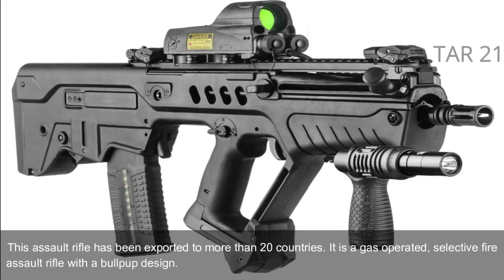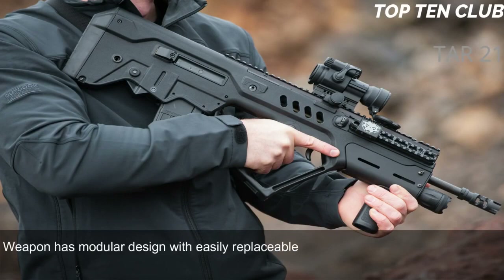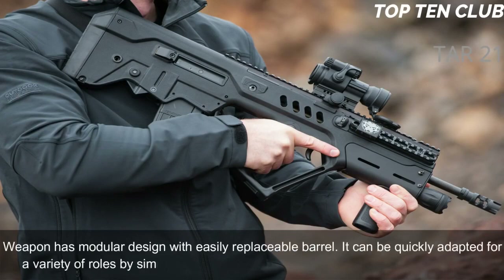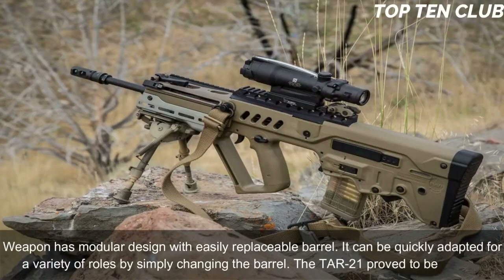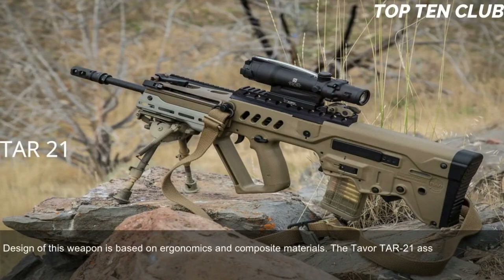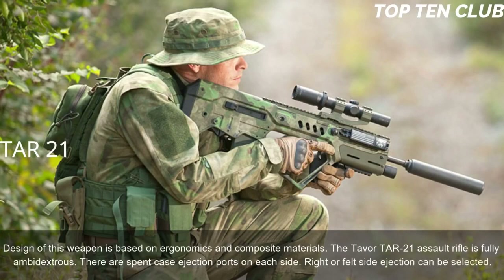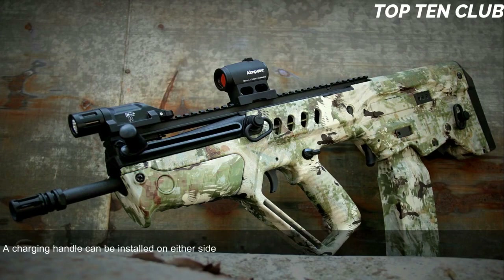It is chambered for standard NATO 5.56x45mm ammunition. The weapon has a modular design with an easily replaceable barrel — it can be quickly adapted for a variety of roles by simply changing the barrel. The Tavor TAR-21 proved to be reliable. Its design is based on ergonomics and composite materials. The Tavor TAR-21 assault rifle is fully ambidextrous, with spent case ejection ports on each side. Right or left side ejection can be selected, and a charging handle can be installed on either side.